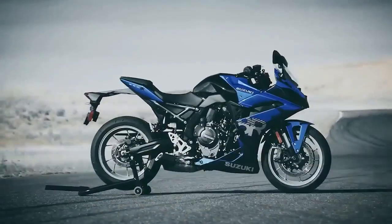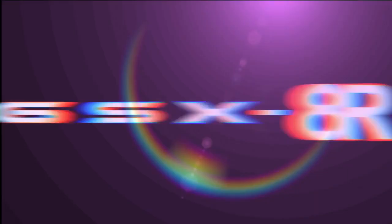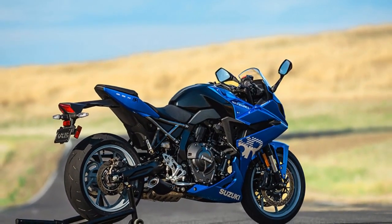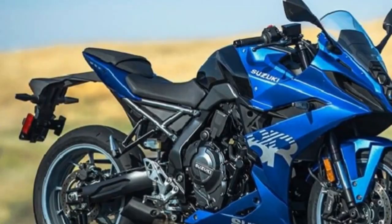A few years ago, when we tested Suzuki's GSX-8S, we were impressed but curious about the possibility of a fully faired version to rival other middleweight parallel twin sport bikes like the Yamaha YZF-R7 and Aprilia RS660. Fortunately, our curiosity has been satisfied and we've had the opportunity to ride it, incorporating everything we admired about the award-winning S model.